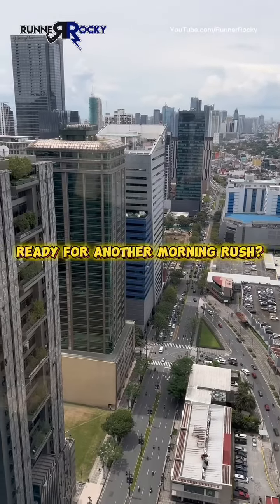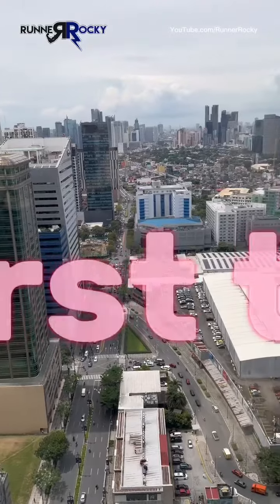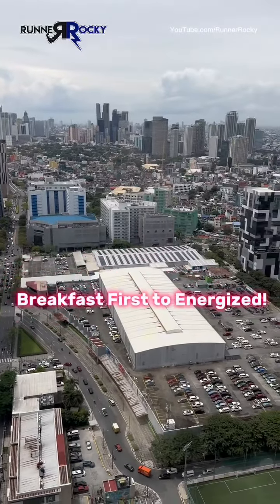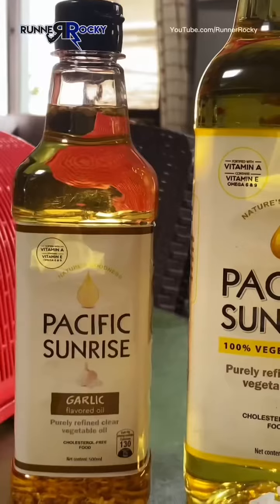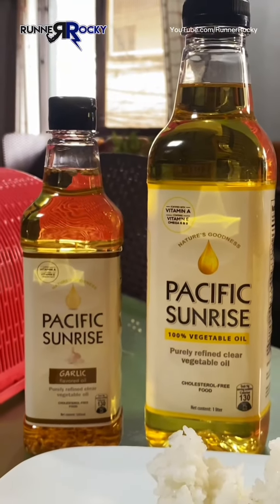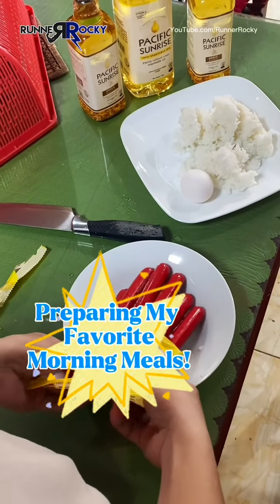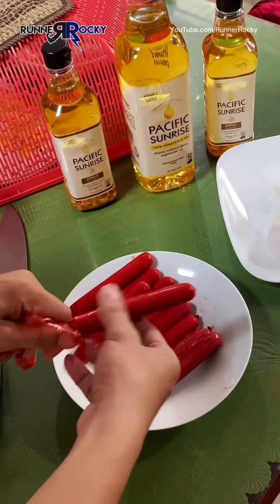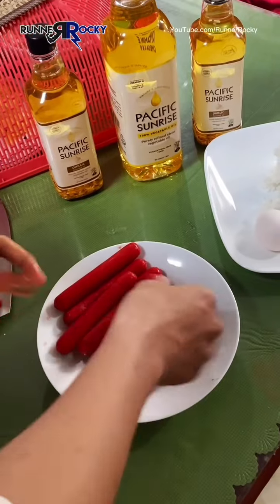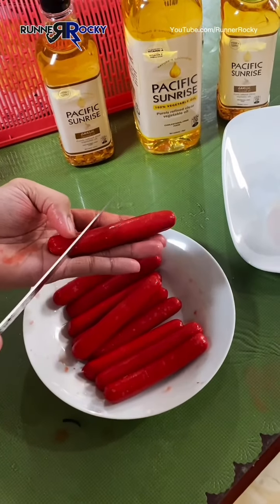Good morning! I'm up for another morning rush, but before I dive into the rush hour I ensured that I equipped myself with energy by eating breakfast. So let me share with you how I prepare my breakfast. Let me prepare my favorite hot dog together with egg and rice. It's a simple meal, but I will make it more flavorful with just the use of oil.